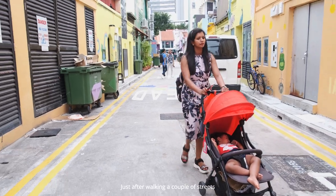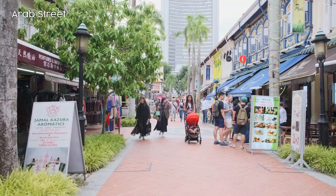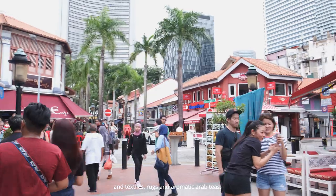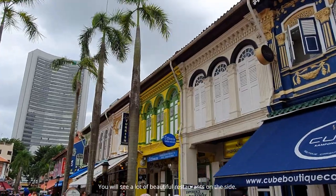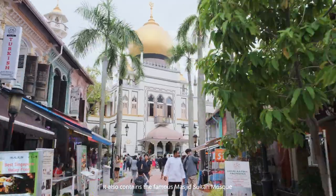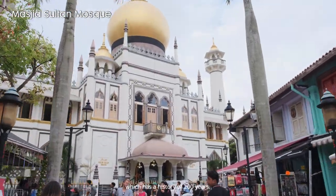Just after walking a couple of streets, we reached Arab Street, which is surrounded by brightly colored fabrics, textiles, rugs, and aromatic Arab teas. You will see a lot of beautiful restaurants on the side. It also contains the famous Masjid Sultan mosque, which has a history of 200 years.